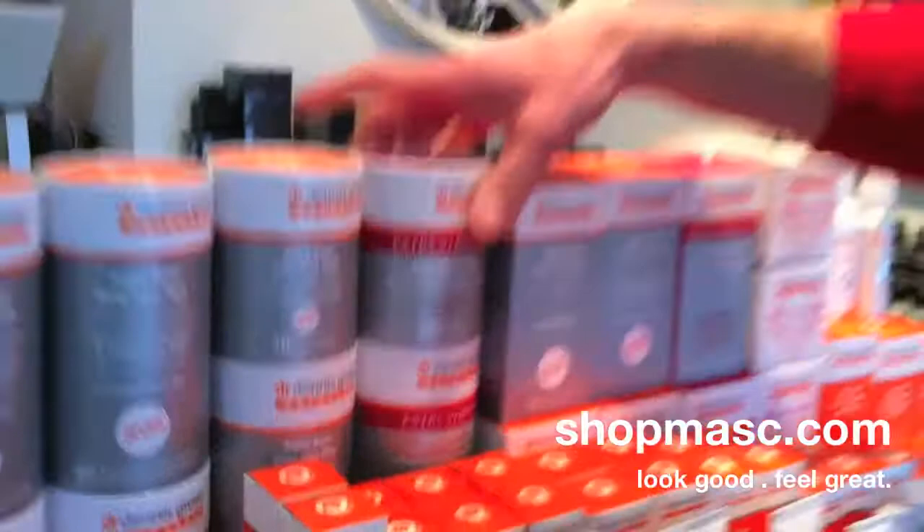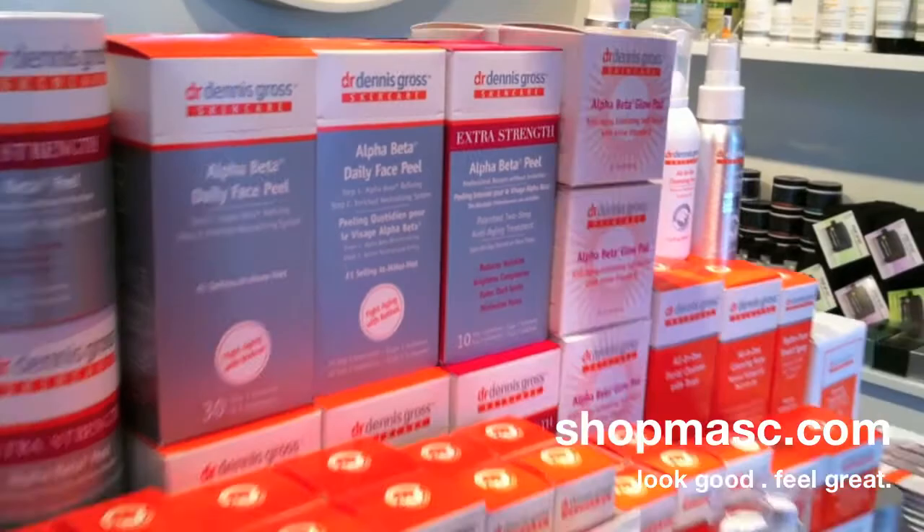We've had amazing results with several people in the shop who have had severe acne, and it's really helped to clear it up — so definitely worth checking out. It comes in two sizes in the extra strength: a 30-day supply and a 10-day supply which contains 10 individually wrapped packets.